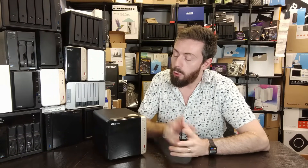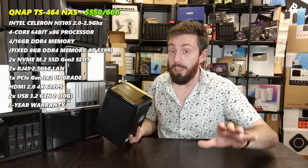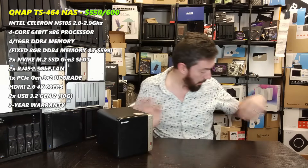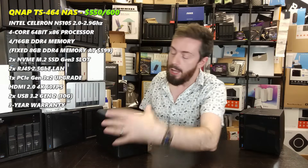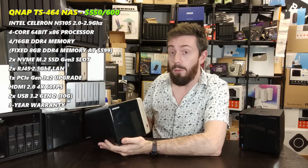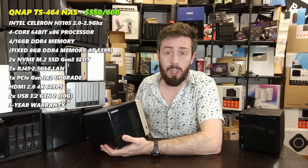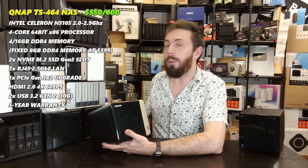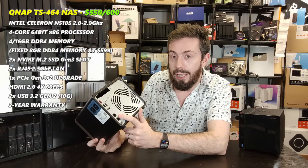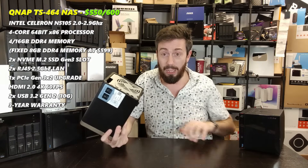For the second year running, the QNAP TS-464 makes the list — it was in my top four-bay NAS last year for good reason. The hardware is very comparable to the Asustor we just discussed: Intel Celeron N5105, 4GB DDR4 upgradeable to 16GB, two internal M.2 NVMe slots, two 2.5GbE ports on the rear, HDMI 2.1, USB 3.2 Gen 2 at 10Gbps. A lot in common between these two systems.